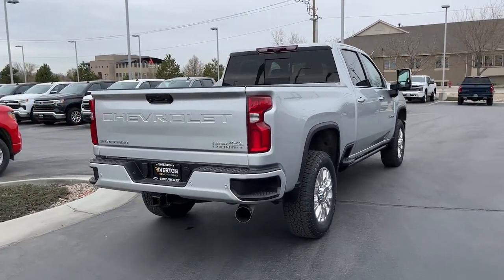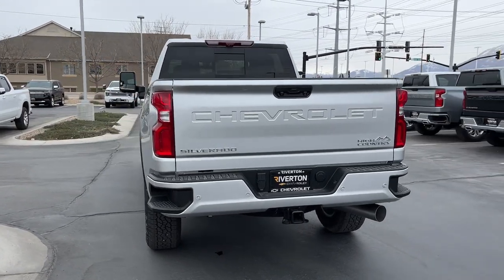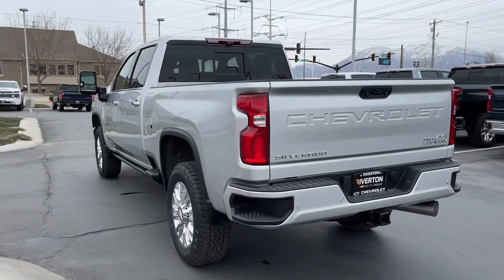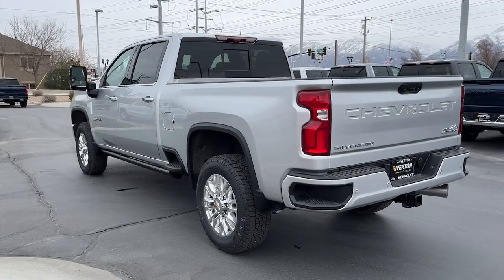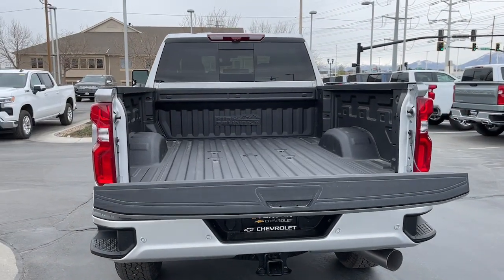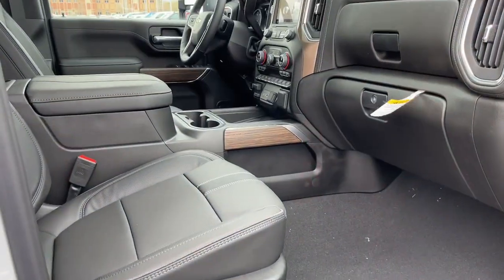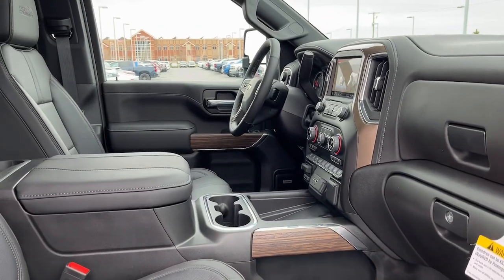Apple CarPlay and/or Android Auto, navigation system, keyless entry, sun/moonroof, heated driver's seat, heated mirrors, bed liner, heated rear seat, fog lamps, satellite radio. Control the job without sacrificing comfort or connectivity — get into the all-new Silverado.